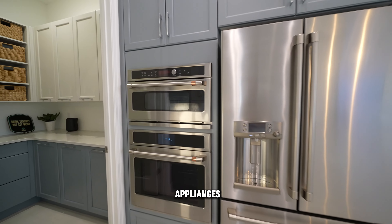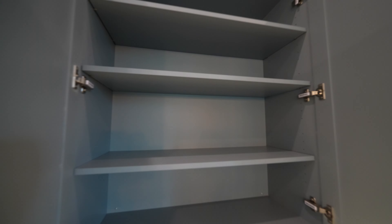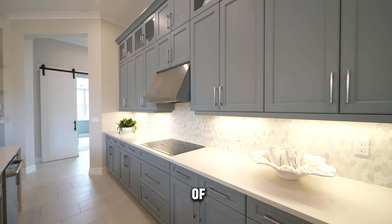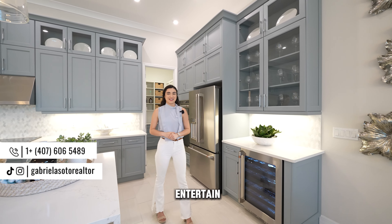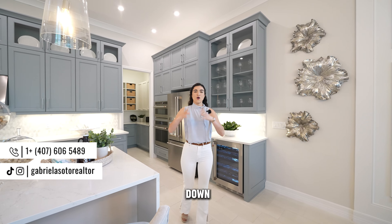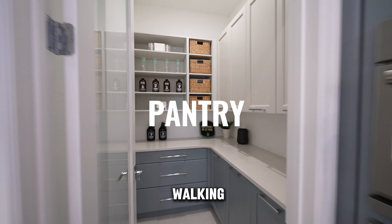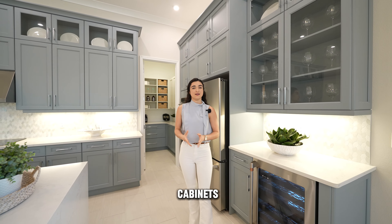Welcome to the interior of what could be your future home. The first thing you are going to notice is the high ceilings — double high ceilings throughout the entire property. This also includes the doors, which are all a minimum of eight feet inside the home, giving you that luxury property style look without quite the price point. Make sure to stay to the end of the video so you know exactly what the base price of this property is.